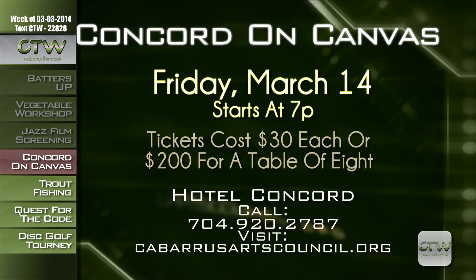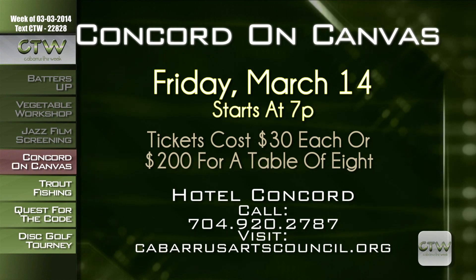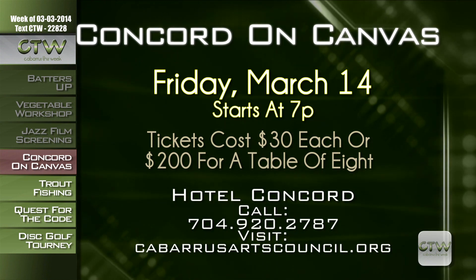Are you looking for a new piece of artwork to hang on your walls? Why not find the perfect piece while supporting local arts education? Concord on Canvas has prepared a fun evening of great food, beverages, and bidding on artwork produced by Cabarrus County professional artists and high school students. The auction takes place on Friday, March 14th, beginning at 7 p.m. at Hotel Concord in downtown Concord. Tickets are $30 each or $200 for a table of eight. Call 704-920-2787 or visit CabarrusArtsCouncil.org.